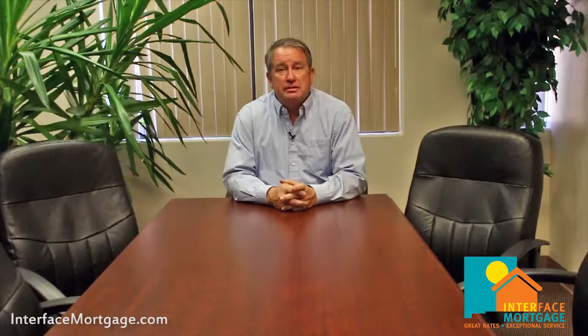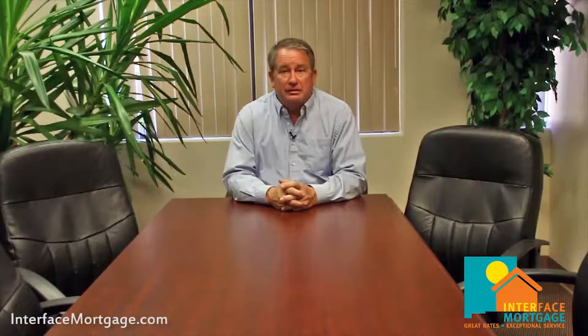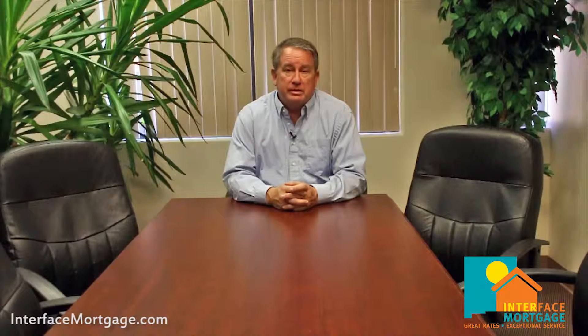Good morning, this is Mike Bowman, President of Interface Mortgage. Today's topic is what to bring to your loan application. The goal is to make it a smooth and efficient transaction and let us evaluate and give you the best program and rates possible.